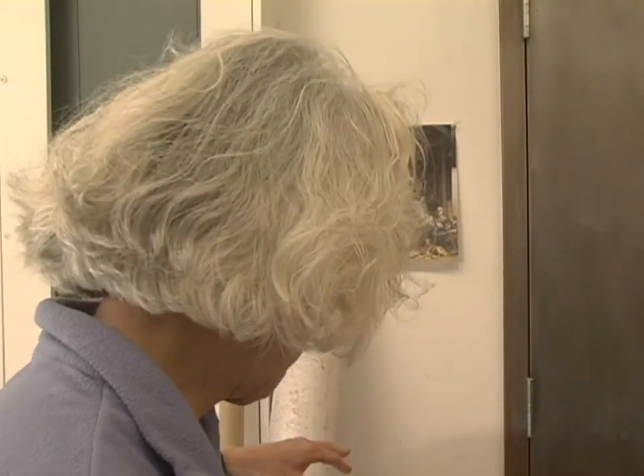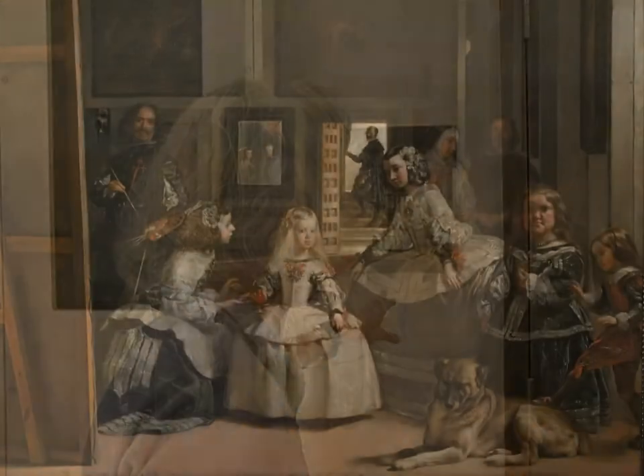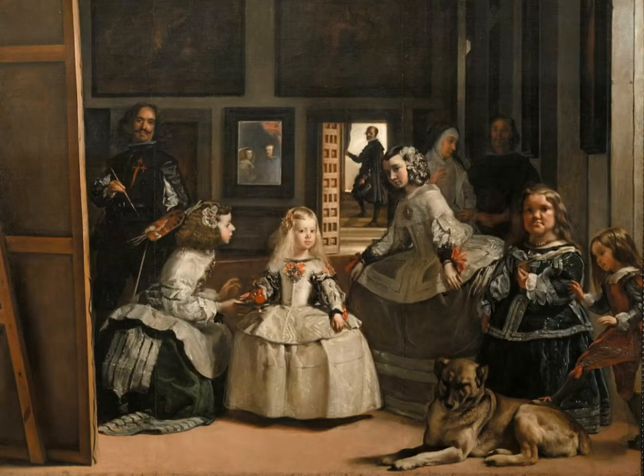This is one of my favorite paintings — the Velázquez which is in the Prado, Las Meninas. People have loved this painting for centuries. Everyone loves it, and I think it's because it's so beautifully realized.